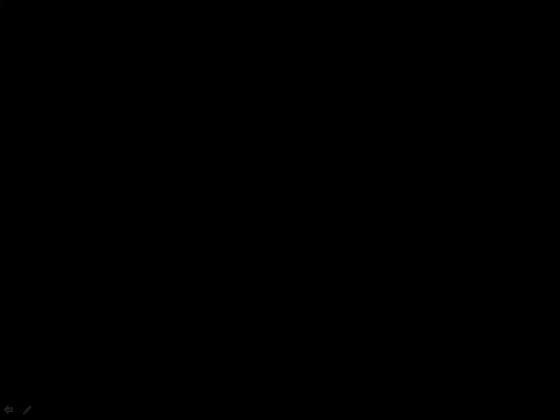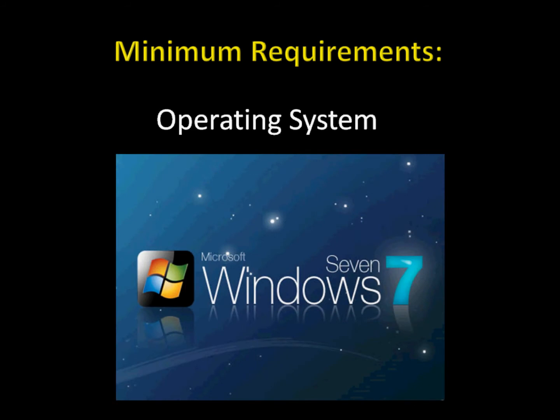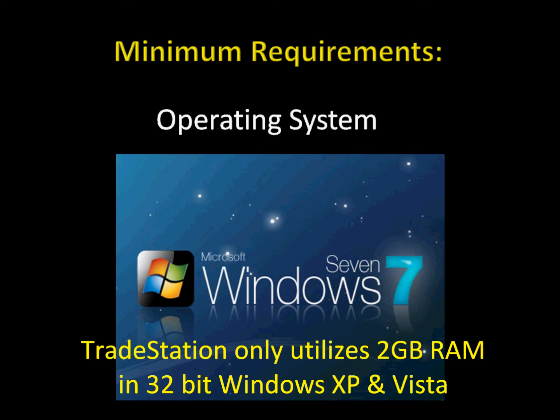For your operating system, as much as you may not want to hear this, Windows 7 64-bit is now the benchmark. If you are running on Windows XP, you are becoming a dinosaur. Do you realize that XP came out in 2001? 95% of people running XP and Vista are only running 32-bit editions, which means their computer is only recognizing 3 gigabytes of RAM, even if you have more installed. And you're also going to have that slippage problem.